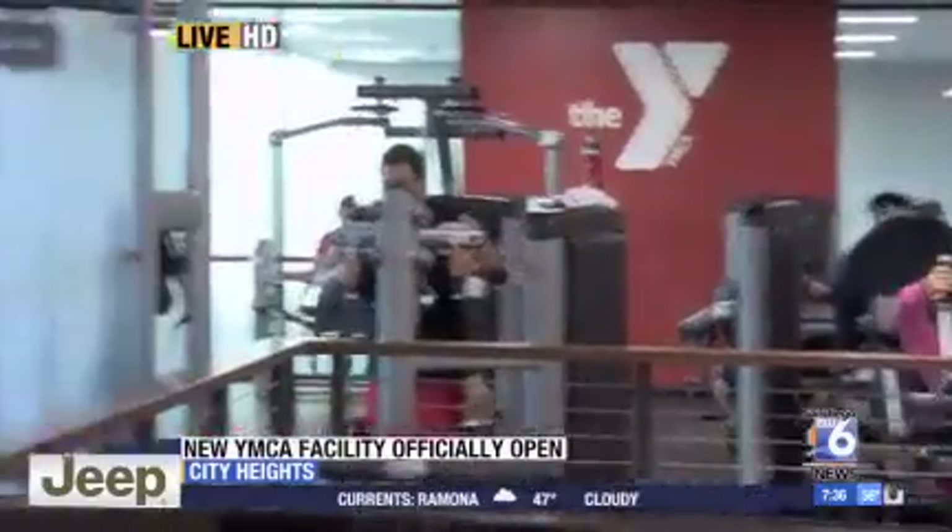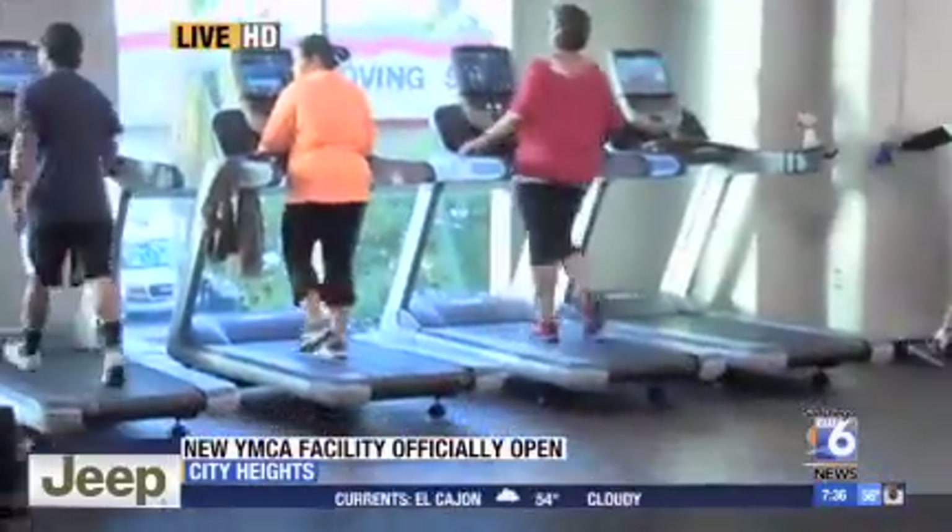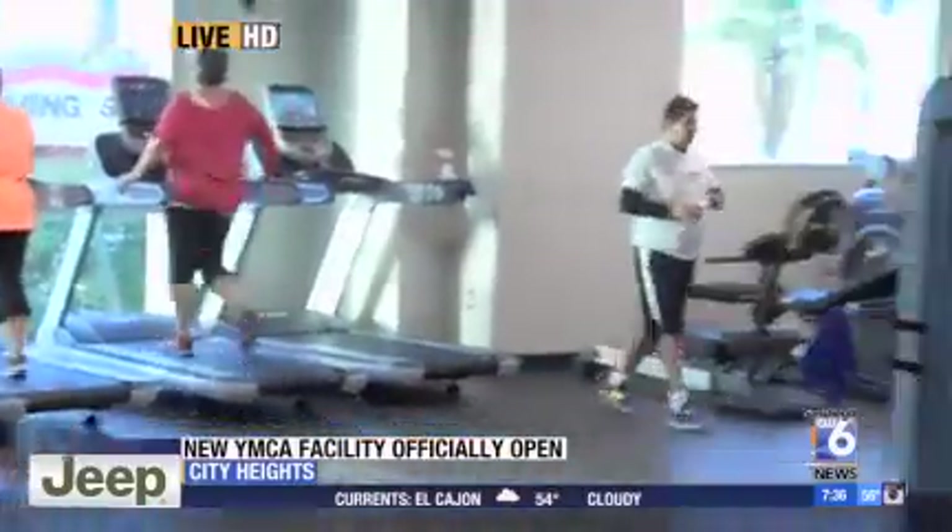We are live here at the brand new Copley Price YMCA. It is open, it is affordable, it is beautiful. They have sliding scales that can make it affordable for your family, so come on down and check it out. We're in City Heights this morning. Renee Cohn, San Diego 6 News.